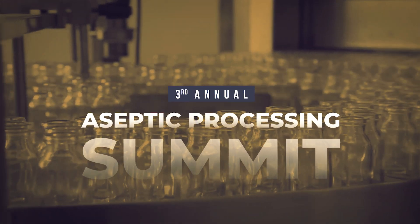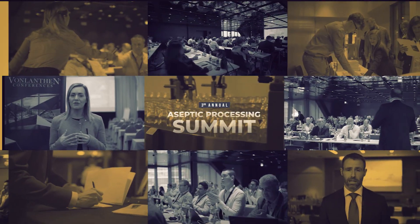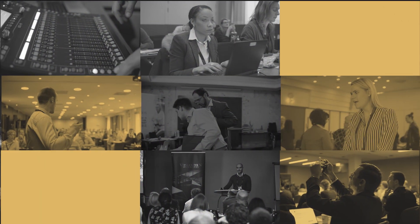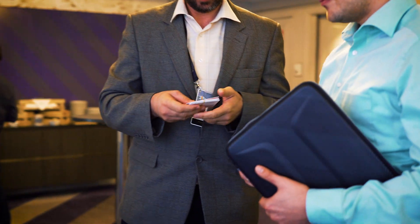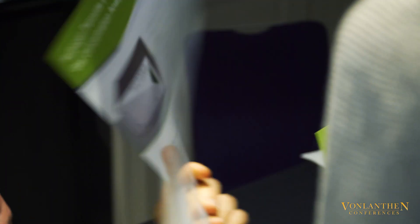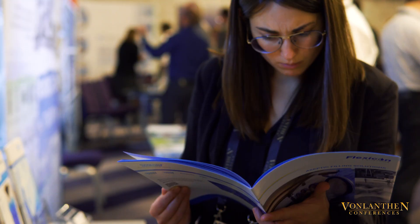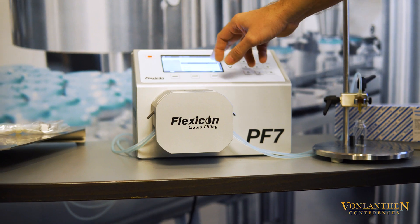Welcome to the 3rd Annual Aseptic Processing Summit. This event gave a broad overview of current changes in the European regulations, modern technical trends and innovations, as well as key topics in aseptic processing.